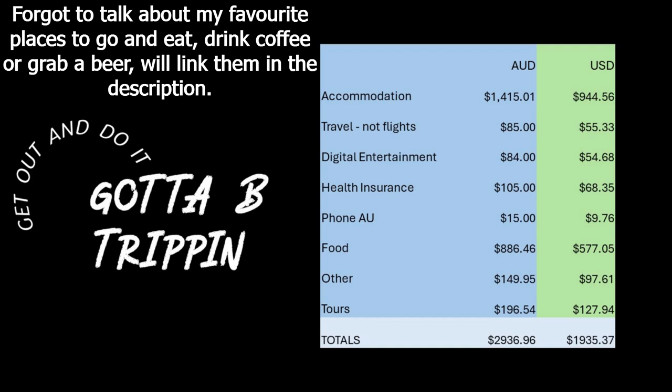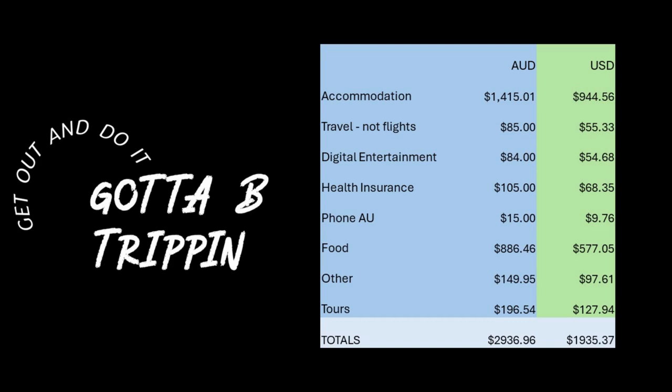Accommodation is obviously going to be the largest, at just under $1,500 Australian — just under $1,000 US — and that's for 28 days, so not technically the full month.